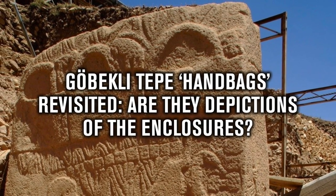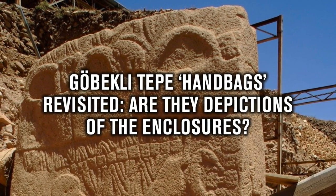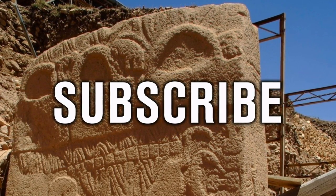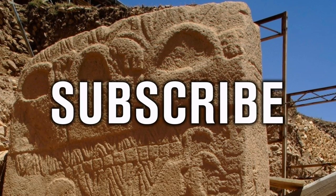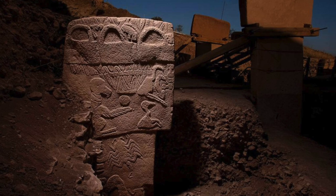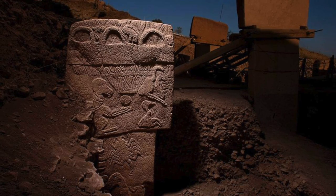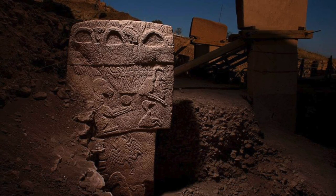Hello everybody, and welcome to Ancient Architects. Please subscribe now to get the latest ancient history news and independent research from around the world. Pillar 43 in Enclosure D of Göbekli Tepe is without doubt the most iconic piece of art at the ancient pre-pottery Neolithic site.